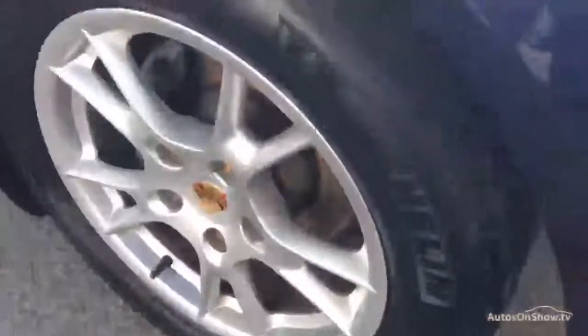Rear wheel is in good order. We've got a little bit of kerb rash on the rear bumper — that needs a dressing, but again not a lot. That rear tyre, just while I'm down here, I'll show you that. Plenty of tread on that as you can see, certainly well above the minimum tread indicators.